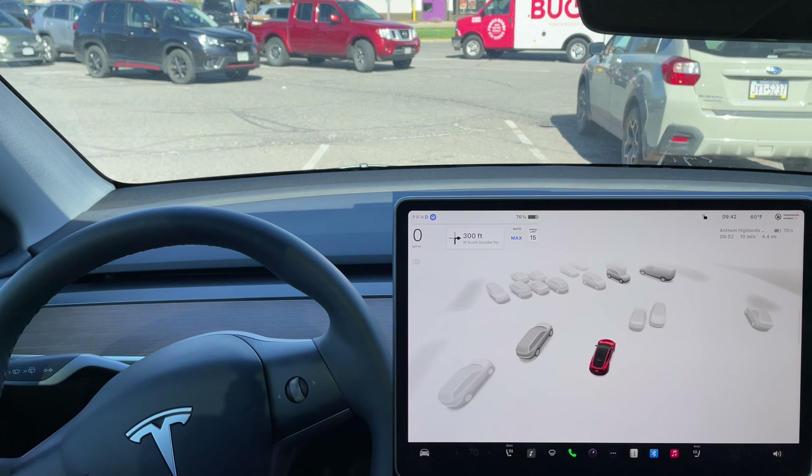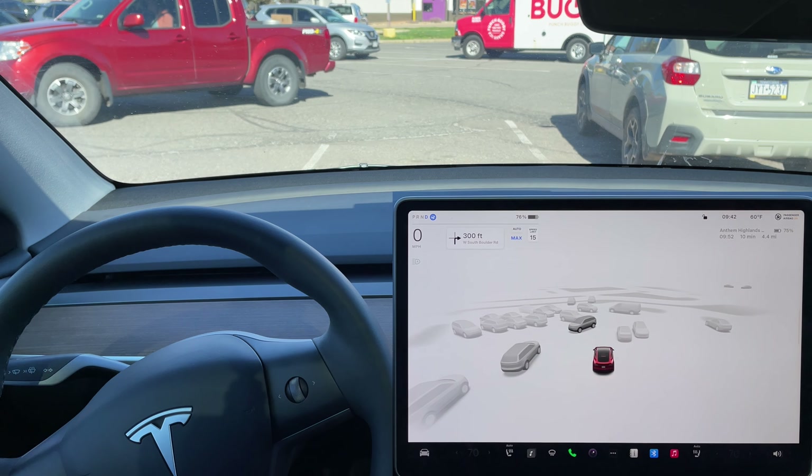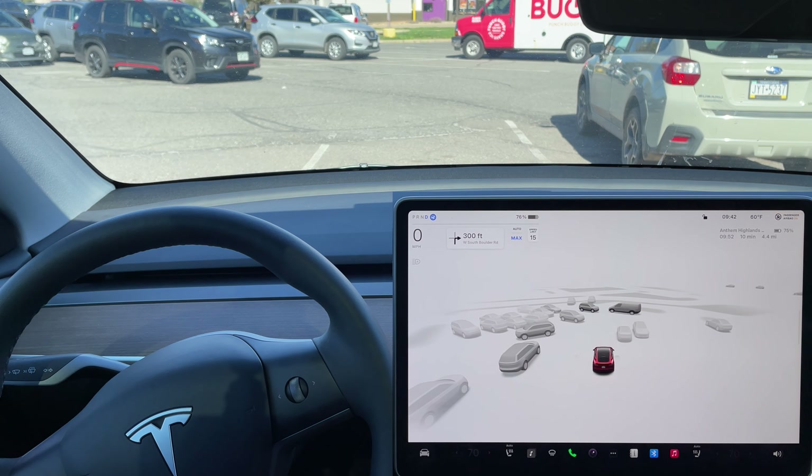There's no blue line. It's really confused in this parking lot. There is a vehicle in front of us moving, which you can see on the center display here. And again, there's absolutely no movement by the FSD.